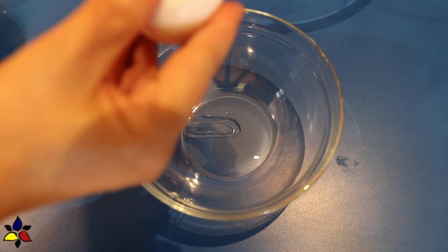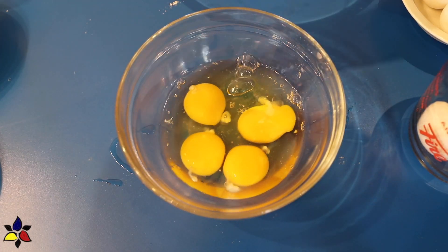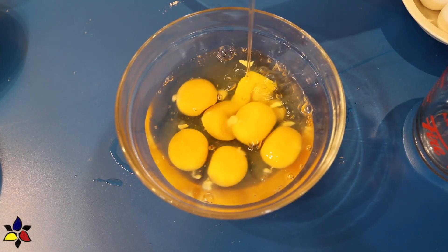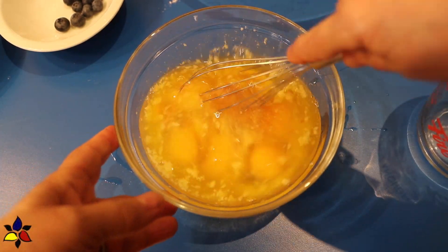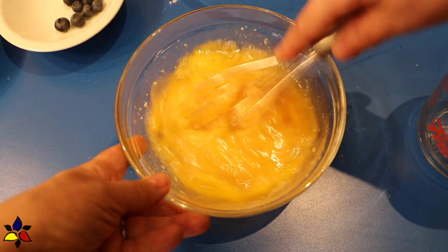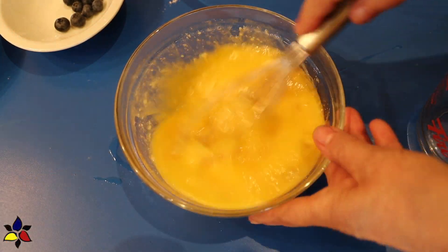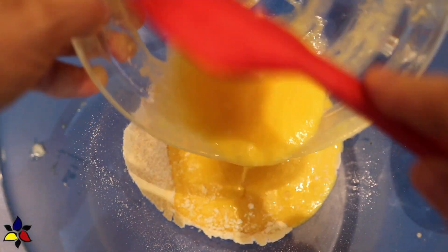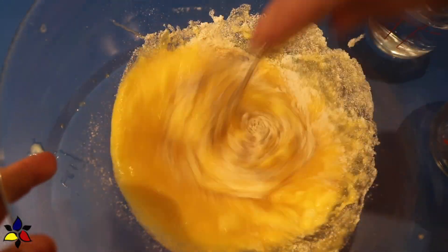In a separate bowl, add your whole eggs. After you've cracked all your eggs, add your melted butter and the vanilla. Then whisk for a minute or two until everything is well combined and a homogeneous liquid has formed. Now it's time to combine the wet ingredients with the dry ingredients and stir well to form your batter base.